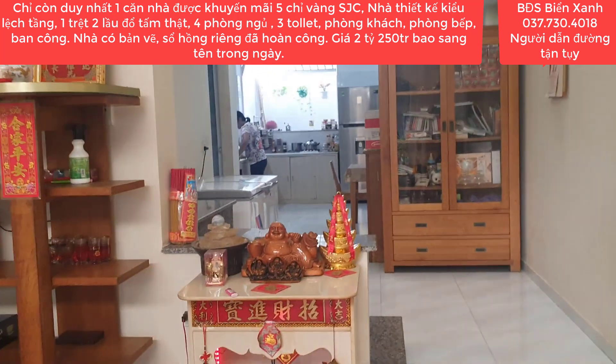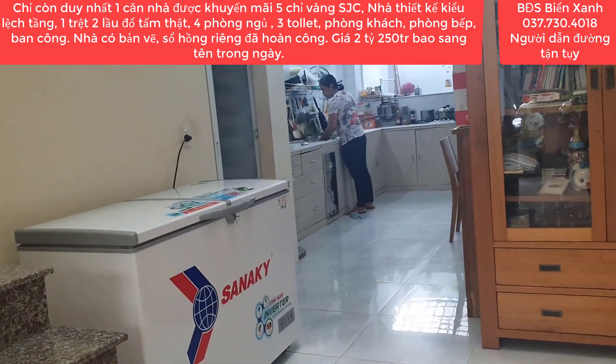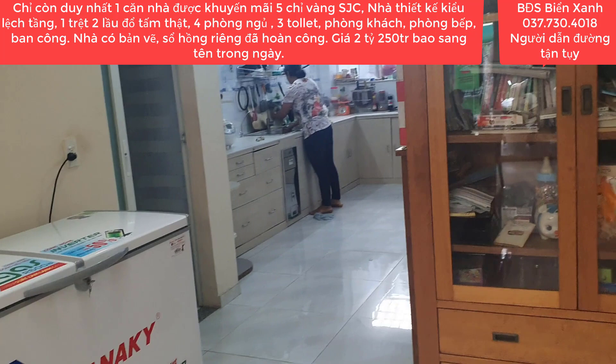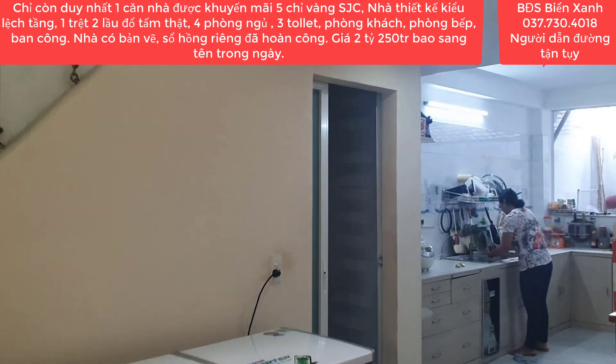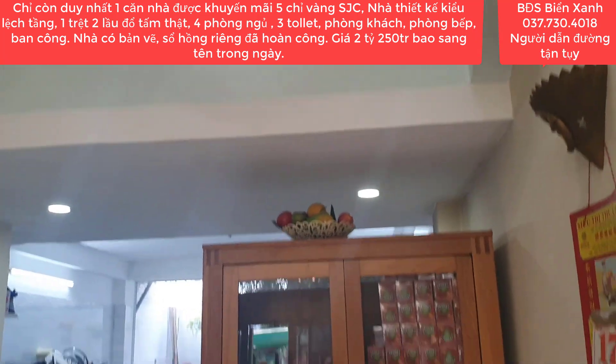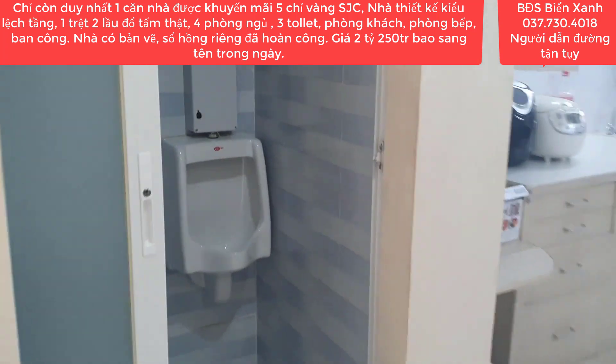Căn nhà này xây khá là lệch tầng nên có khá là nhiều phòng, mình có thể sống được nhiều thế hệ trong căn nhà này. Nhà hướng Tây nhưng vẫn rất là mát mẻ bởi vì nằm ngay bên cạnh hồ sinh thái rộng 15 hectare. Phía bên trong là khu vực phòng bếp, nhà tắm, WC, khu vực phơi đồ, đặt máy giặt.